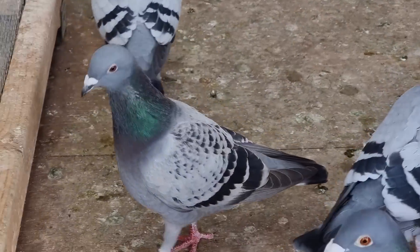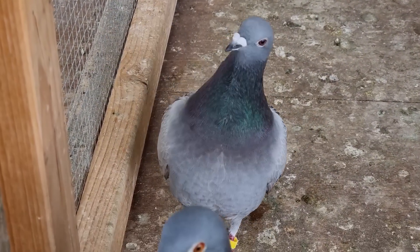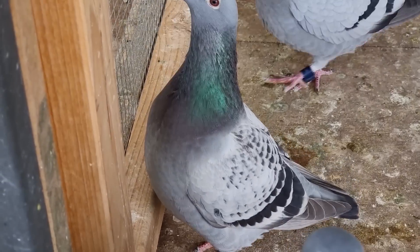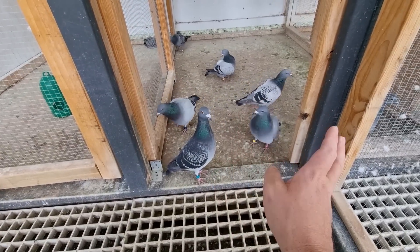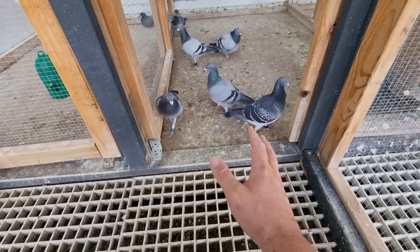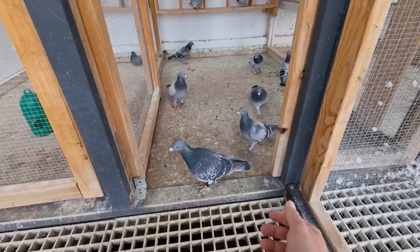Got this cock bird here too — thought it was a hen, but these little ones down off the Storm sort of birds are very henny-looking, so this one's definitely a cock bird. I was trying to pair this one up with Apache but we managed to get his half-sister paired up with her instead, so we'll see how we go. We do have a few other bits and bobs in here but I'm not 100% sure how many pairs I want to put down.